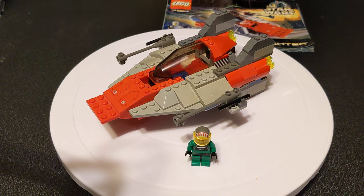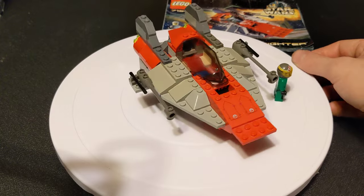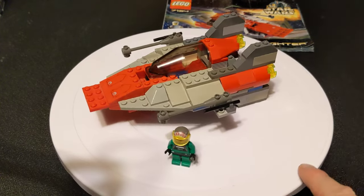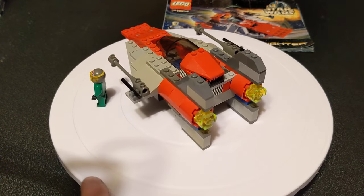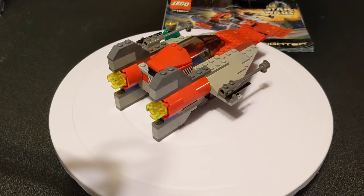I do have a couple of the later versions of the A-Wing — I will be doing videos for those eventually, and then I will be doing a comparison between this one and those ones. The later models are a lot sleeker looking, but you can't go wrong with this kind of blocky turn-of-the-century style. A lot of nostalgia.